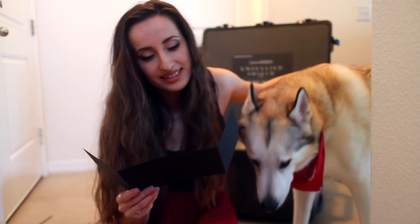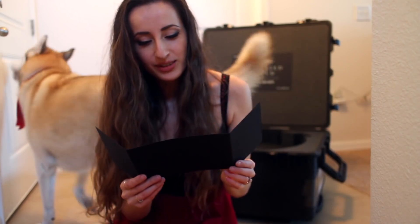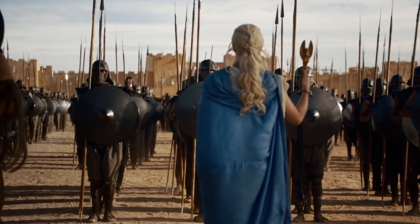It came with this card and it says: "Dear Lena Danya, we're so pleased you're a part of this artistic journey to celebrate the final season of Game of Thrones. Enclosed is an unsullied shield, a piece of our history for you to reimagine as something new. We can't wait to see what you create for the throne. — HBO"